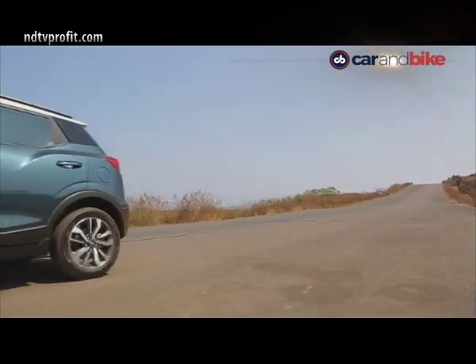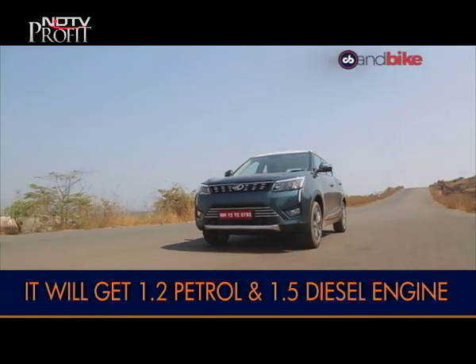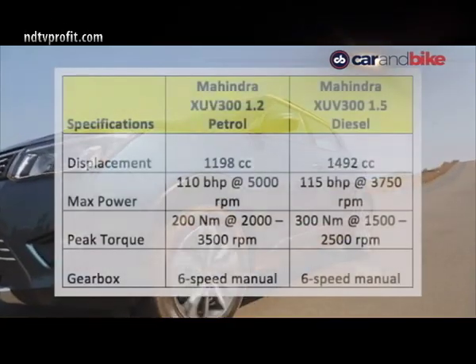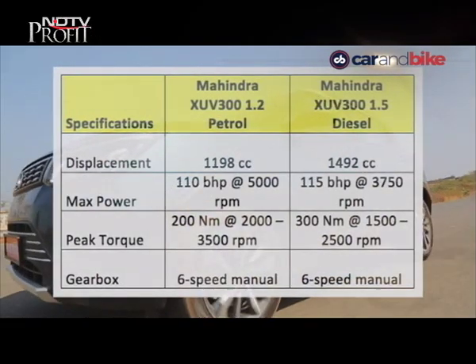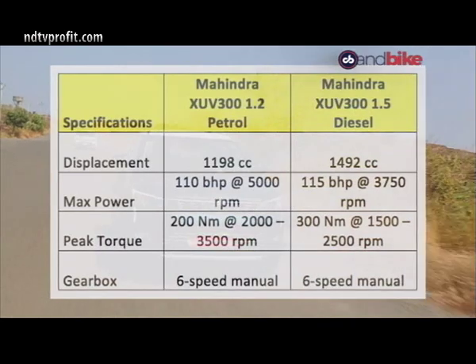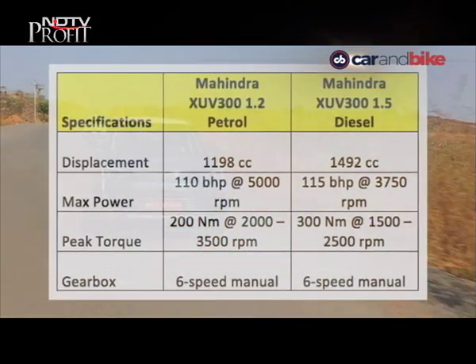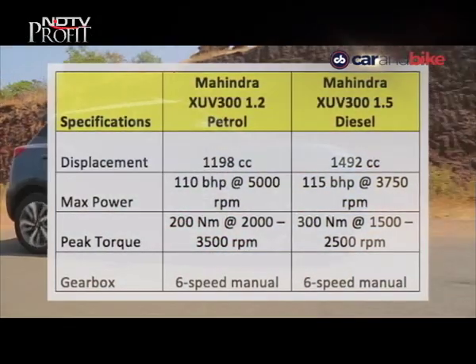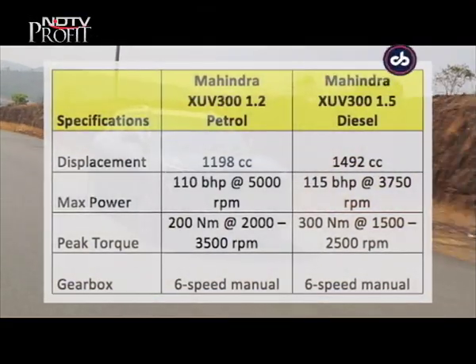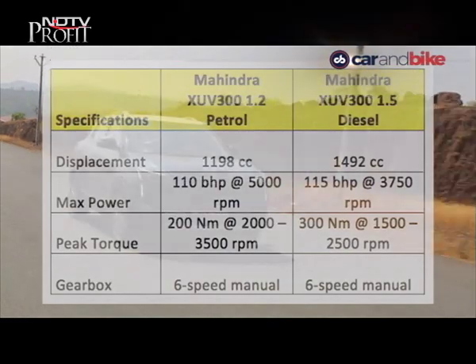Mahindra will offer a 1.2-litre petrol and a 1.5-litre diesel engine on the XUV300. The petrol engine makes 110 bhp and 200 Nm of peak torque, while the diesel pumps out 115 bhp and a class-leading torque of 300 Nm. A six-speed gearbox is standard and there will be no automatic for now.